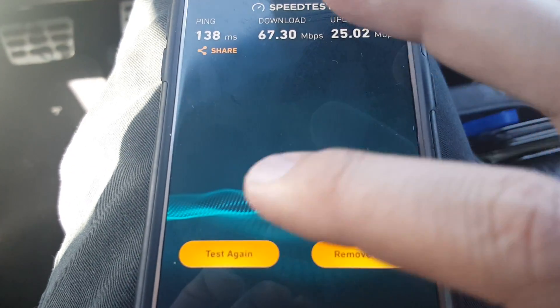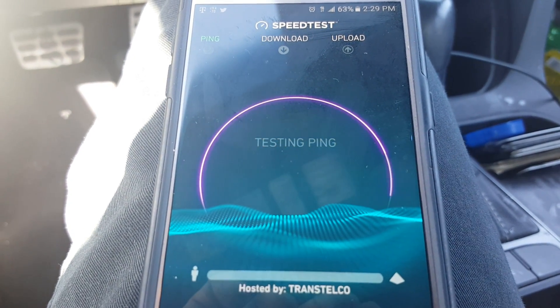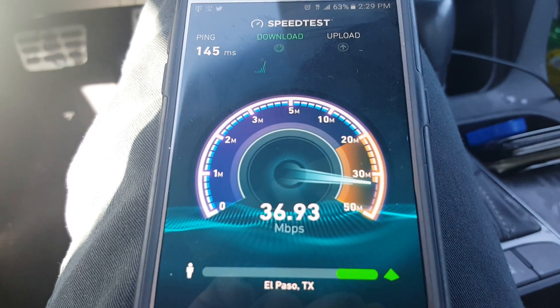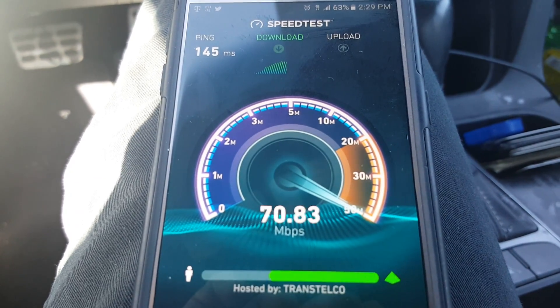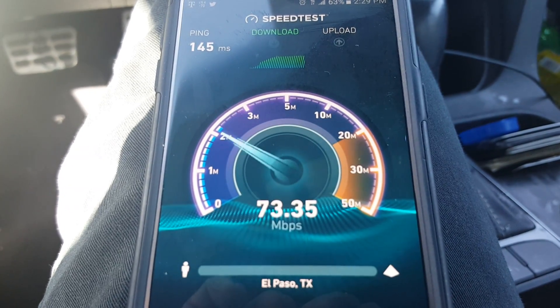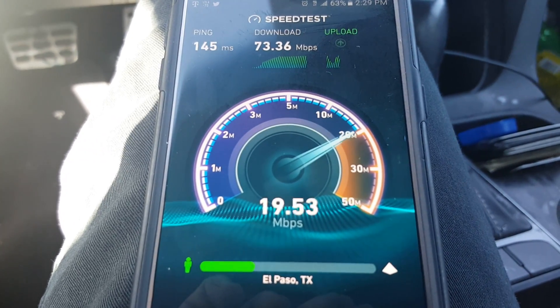Now I'm going to run it again so you guys can see. Ping's higher but as you can see the speeds are pretty nice. So definitely keep that in mind.